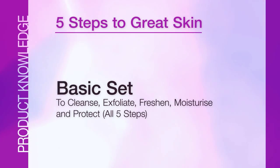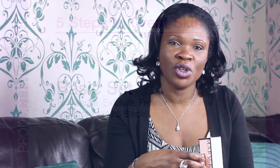A basic set is any set of products that cleanses, exfoliates, freshens, moisturizes, and protects. At 20 pounds, 22 pounds, and 16 pounds, this basic set adds up to 58 pounds. Whenever we buy from Mary Kay as a set, Mary Kay gives you a three pound discount on the whole set, and I would recommend that you pass this on to your customers as well.